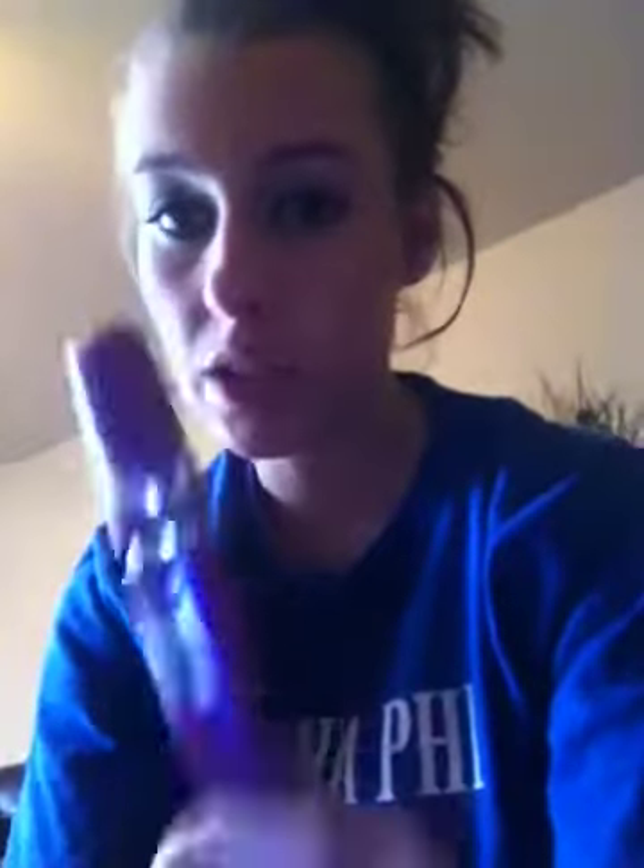For eyelashes, I have not found anything that works as well as the Maybelline Falsies Volume Express mascara. Out of all the expensive and cheap mascaras I've tried, this is the best. It's only six bucks, it works wonderfully, and it makes your lashes look like you have false eyelashes on.